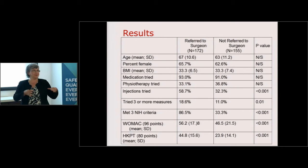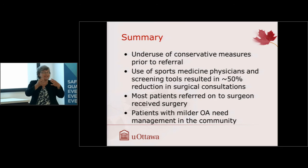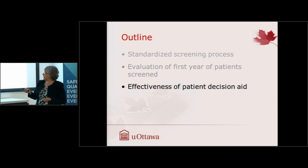Patients referred to the surgeon were more likely to meet the NIH criteria, had higher WOMAC scores, and higher scores on the hip-knee priority tool. This tool was originally developed by Tom Noseworthy's group to prioritize who should go to surgery faster or slower — it hadn't been used the way we were using it, as a standardized assessment rather than for priority setting. Key findings: huge underuse of conservative measures prior to surgical referral; use of sports medicine physicians and screening tools resulted in a 50% reduction in surgical consultations; most patients referred to the surgeon did get surgery; and patients with milder OA need better community management.